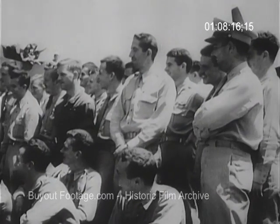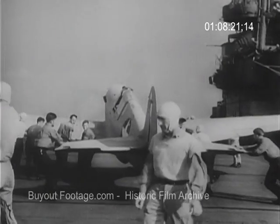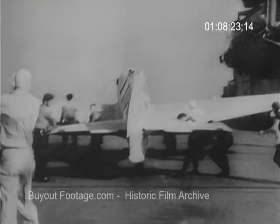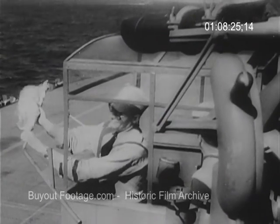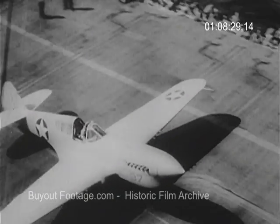Army pilots who'll take them ashore get last-minute instructions. Wheeled to the flight deck, the speedy fighters are ready for takeoff. Partway by carrier, then the pilots deliver them the rest of the way. Getting them into the air requires real flying skill.